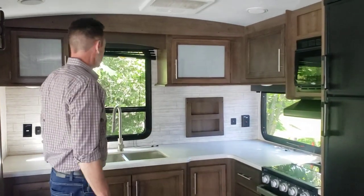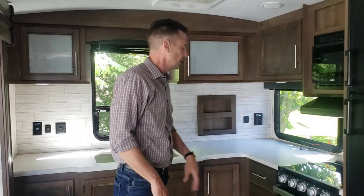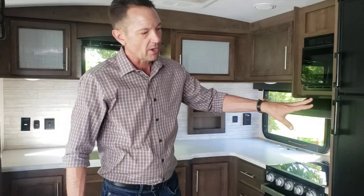Over here in the living area: electric theater seats, comfortable dinette. And I love a rear kitchen because you get all of this space here. They're giving it a little country flair with the backsplash, oven, two-way top and bottom.